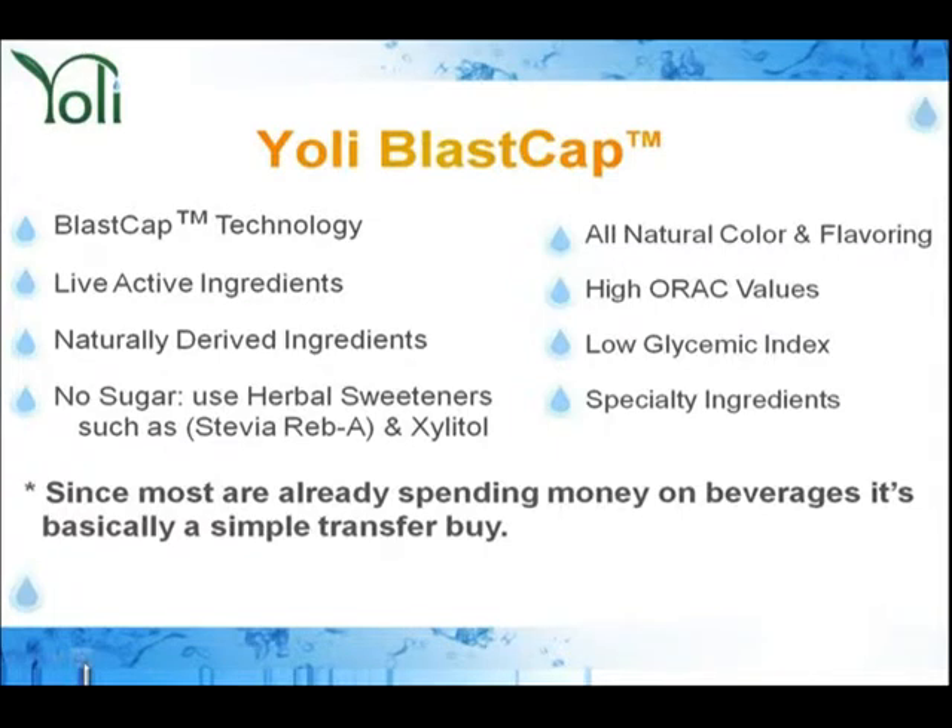Let me tell you what we are able to deliver because of the Yoli Blast Cap and our technology. We are a technology company. We deliver live, active ingredients, natural-derived ingredients. We have absolutely no sugar — we use herbal sweeteners: stevia, rebaudioside, and xylitol. Xylitol is a wonderful sweetener for your teeth and gums. All-natural color and flavoring, high ORAC values, low glycemic index, and specialty ingredients.